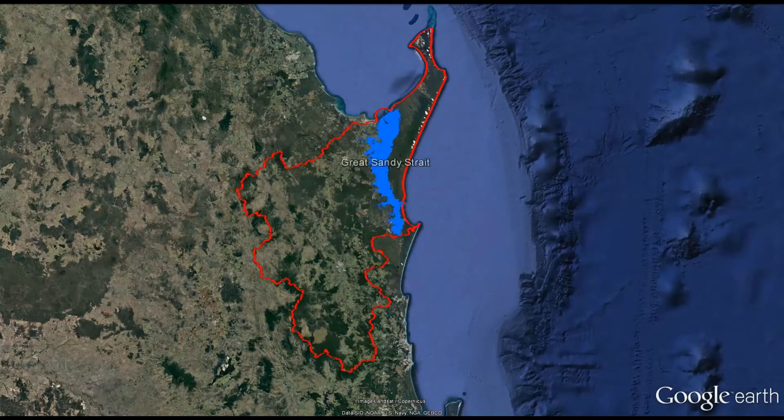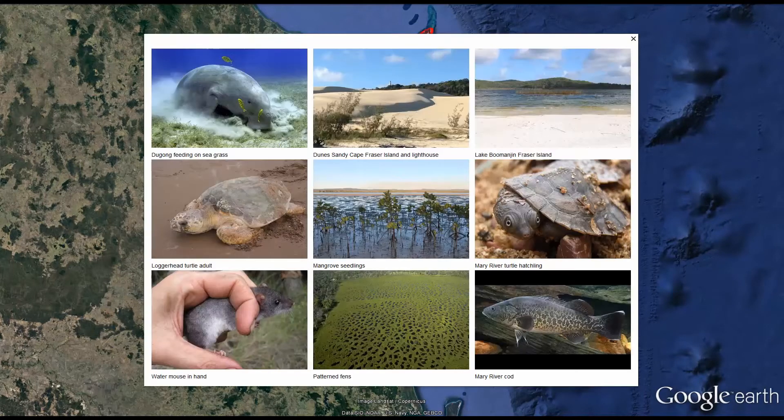The Great Sandy Strait has been identified under the International Ramsar Convention for Wetlands of Significance as a sand passage estuary of outstanding quality. It is also part of the Great Sandy Marine Park. Other significant features in the catchment are the World Heritage-listed Fraser Island and the sensitive and valuable estuarine and freshwater systems of the Mary River. The area has significant ecological values, including rare species and threatened ecosystems.